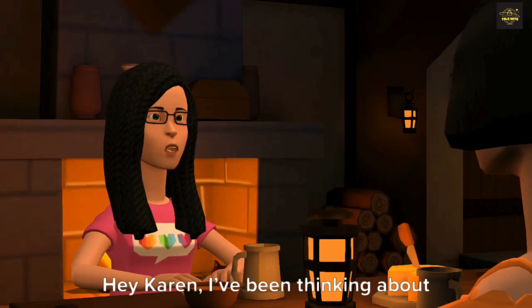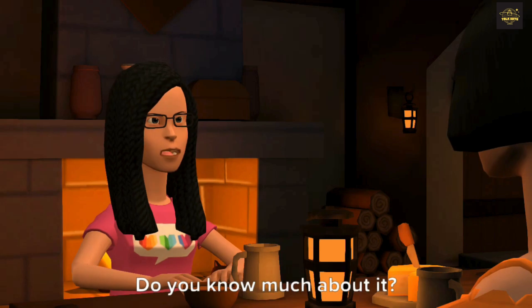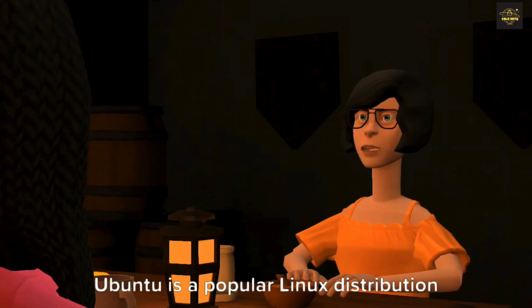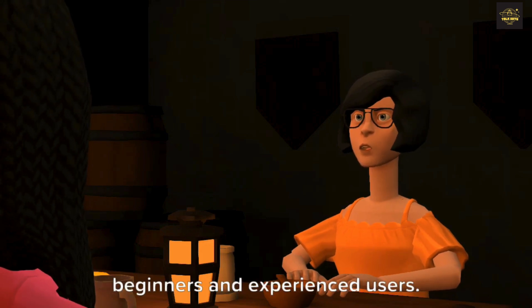Hey Karen, I've been thinking about trying out Ubuntu as my new operating system. Do you know much about it? Definitely, Sarah. Ubuntu is a popular Linux distribution that is easy to use and good for both beginners and experienced users.